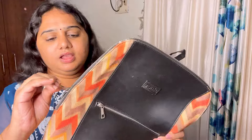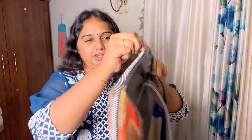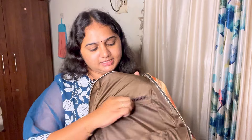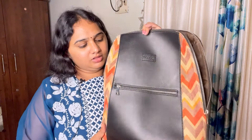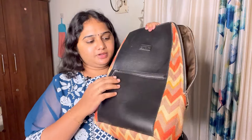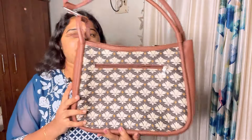It's all handmade and all vegan. If you look at it, the zip is starting at this point, so you have a very deep zip. If you look at it, you have a compact laptop fit. If you go to the office, you can have a laptop, a tablet, and a water bottle — you can get a lot of essential things. It's perfect. You have a zip in front as well.